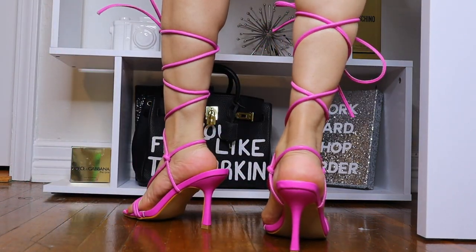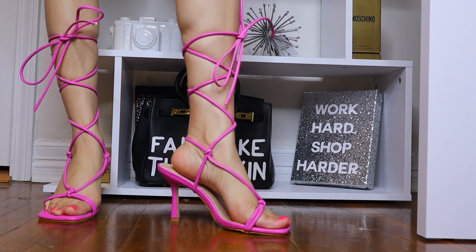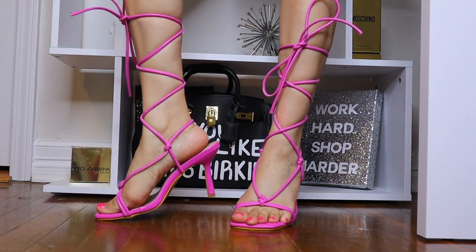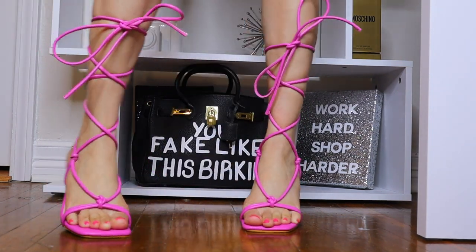Hey guys, welcome back to my channel! Today I have a bunch of heels and different flat sandals from SHEIN that I picked up. They are all in a size US 8. The first pair I have on right now are these pink strap-up or lace-up heels, and they are super duper comfortable.